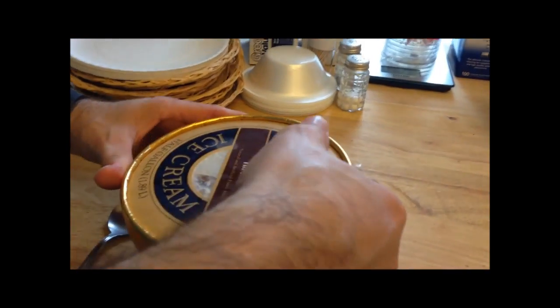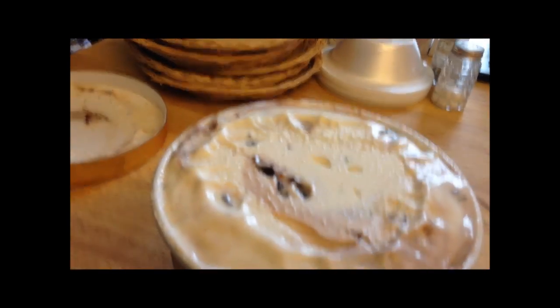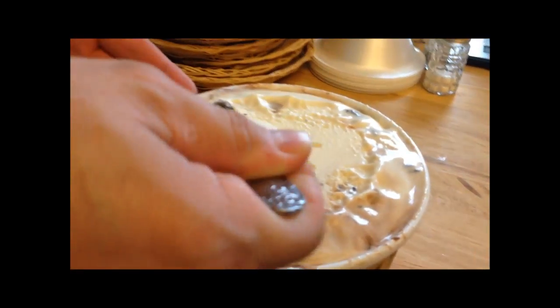So chocolate covered peanuts with chocolate fudge swirl and vanilla ice cream — sounds pretty good to me. It sat out a little bit so it's a little soft, and I like it that way. Thank you Eric for telling us about this. It looks really good.